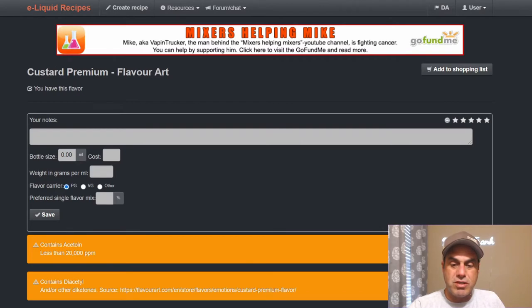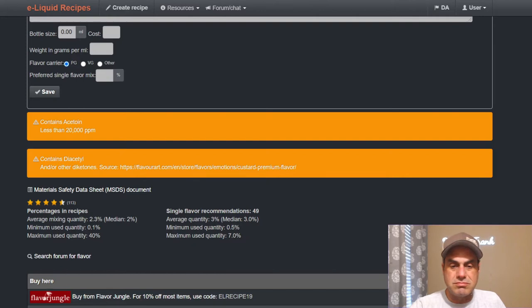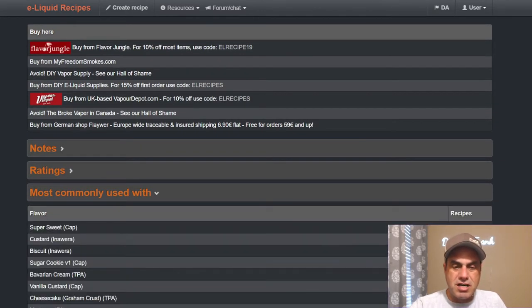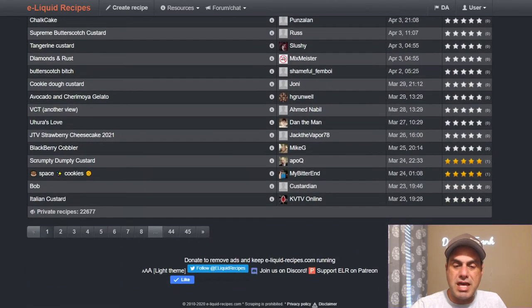First we're going to start off with Custard Premium. Some warnings: contains acetone — less than 20,000 parts per million. Contains diacetyl and other diketones. Diketones are yummy; I don't care what anybody says. Commonly paired with sweetener, Inawera Custard, Inawera Biscuit, CAT B1, TFA Bavarian Cream, CAT Vanilla Custard, Meringue, Cheesecake Graham Crust, Liquid Barn, and Vanilla Ice Cream, and FA Cookie. 1,123 public and 22,000 private mixes.